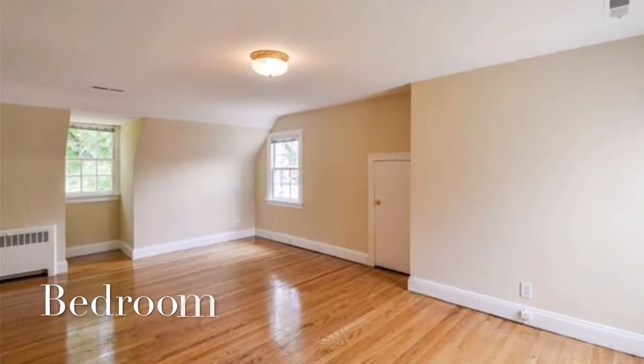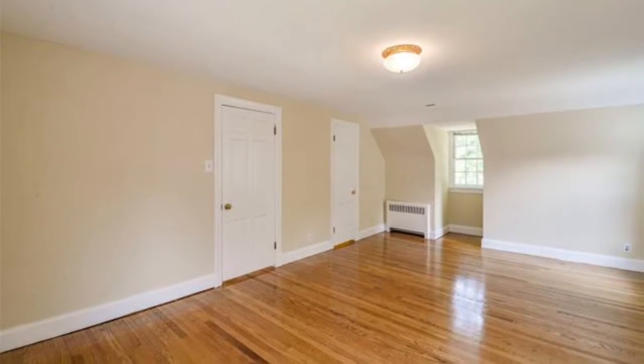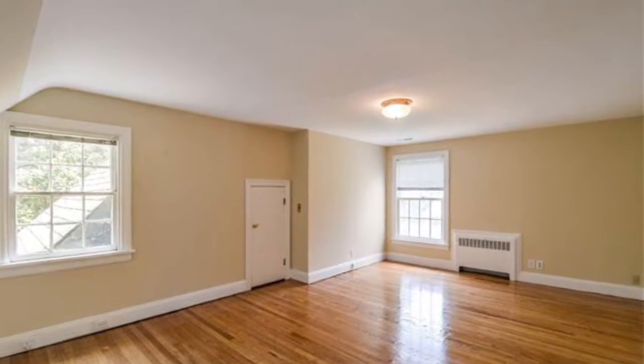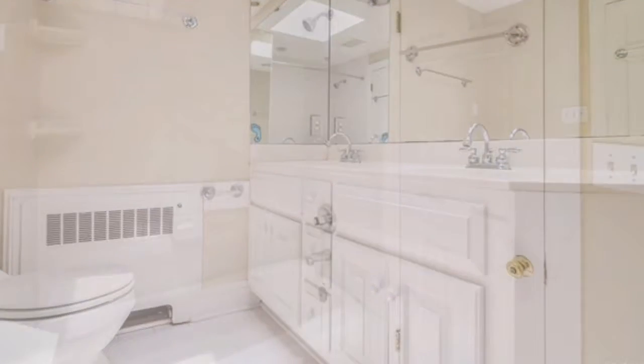All the bedrooms are located upstairs, including this secondary bedroom. The skylight in this family bath brings in plenty of natural light.